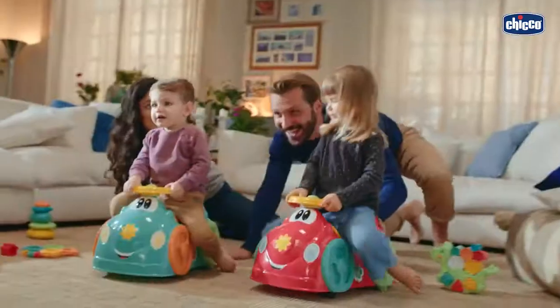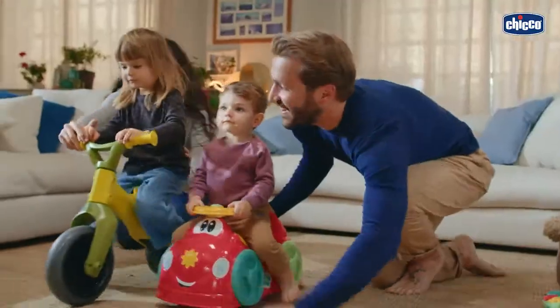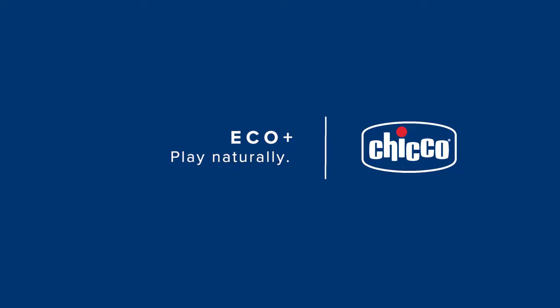With KIKO Eco Plus, we help you to raise your baby today, thinking of tomorrow. Choose to play on nature's side. KIKO Eco Plus — play naturally.